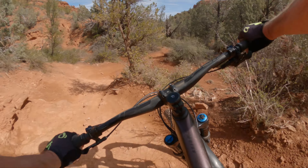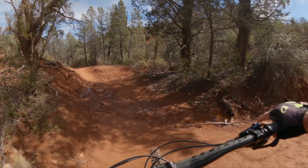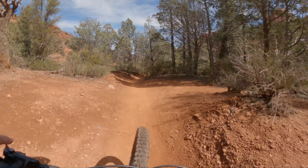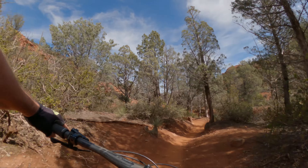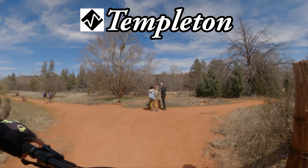So we ride down here, and then a couple of switchbacks along there, and then down there where that hiker is, and then along a bench right down there. It's one of the three H's, double black diamond here in Sedona, so let's go rip it.